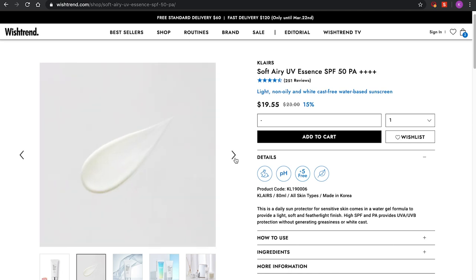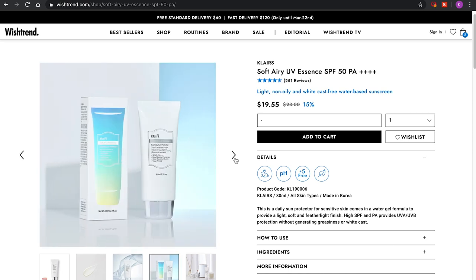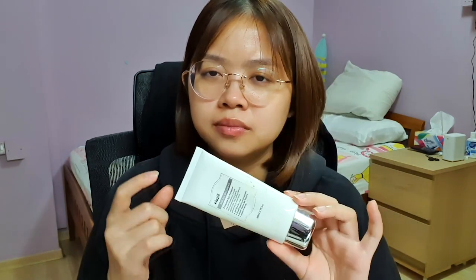The next product is the Clare Soft Airy UV Essence. Originally $23, now around $19. This is a very light formula — when I wear it, I don't feel like my skin is clogged up. It's very comfortable to wear. It doesn't have a white cast either; some sunscreens I've tried before left a bluish or purplish hue and white cast, but this doesn't. When you apply this and then your base on top, it's a very, very nice finish. I really enjoy it.